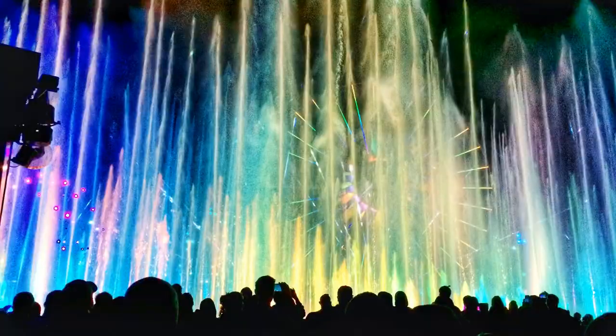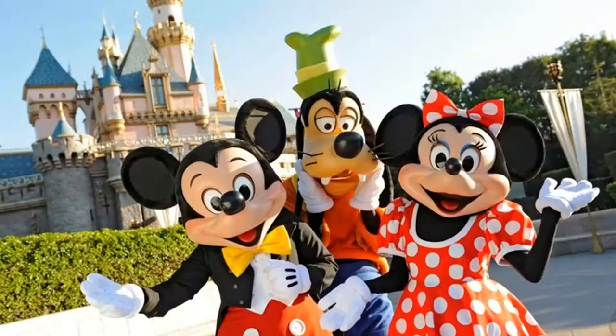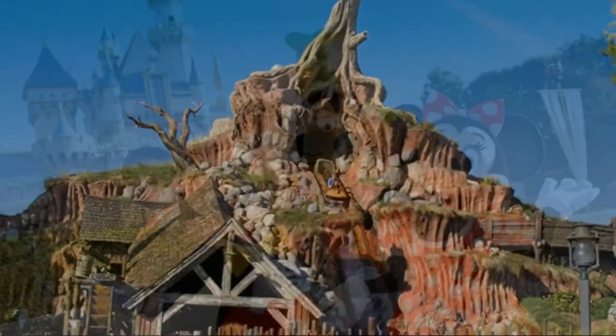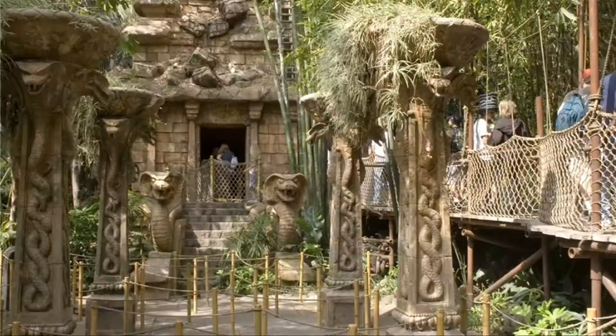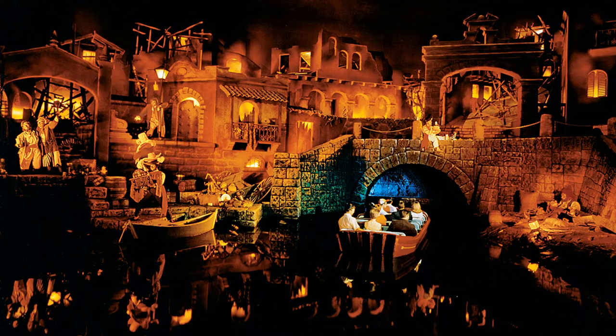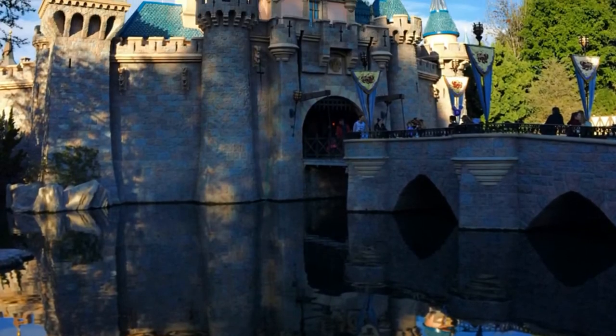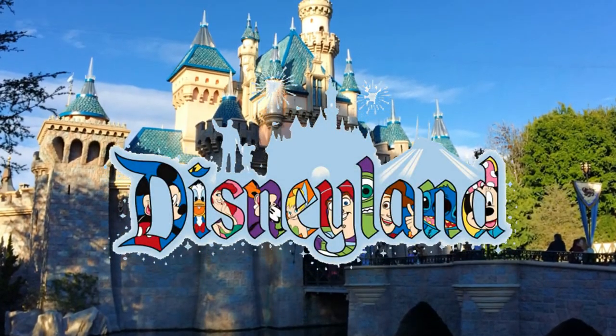Even before I finished my first geology class, I jokingly told people I was going to be a Spanish-speaking geologist at Disney World. While the rocks of Disney may not exactly be real, we can still learn about the geologic formations they take their inspirations from. Here's a look at a few of the geologically inspired attractions at the Disneyland Resort in California and their real-life counterparts.